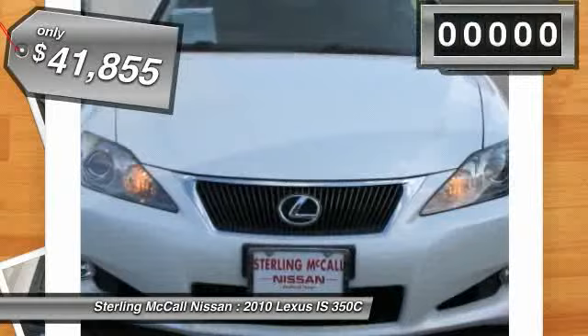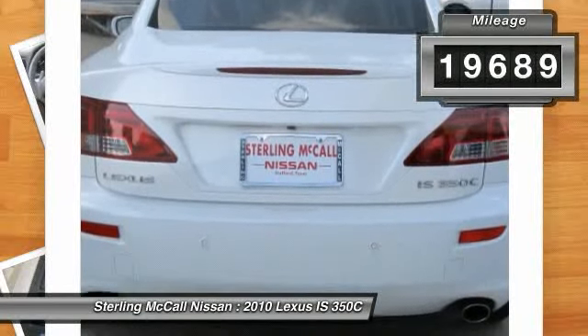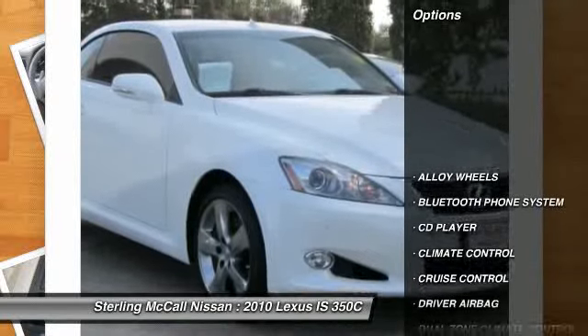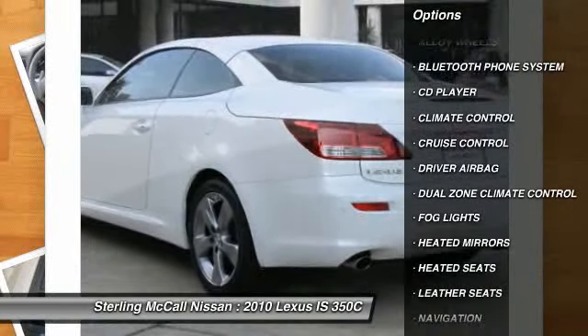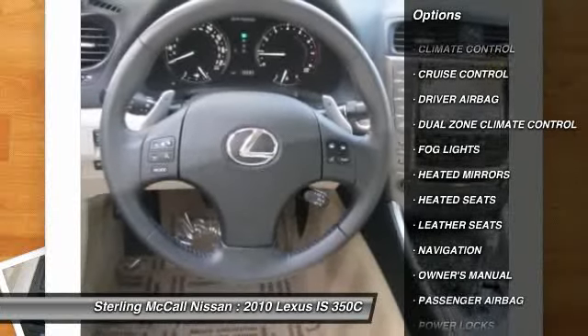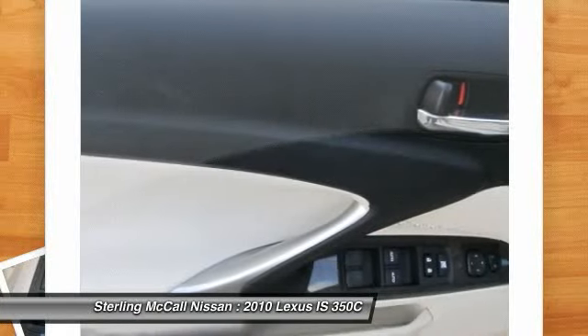The 2010 Lexus IS 350 C offers the refinement and sophistication expected of Toyota's luxury division. The IS 350 C provides an all-weather hardtop, high-quality interior, refined ride, swift acceleration, many safety features, and a golfer-friendly trunk.